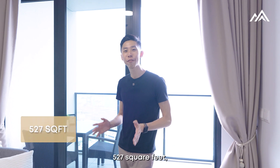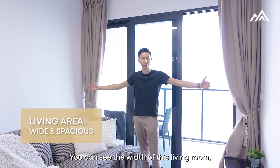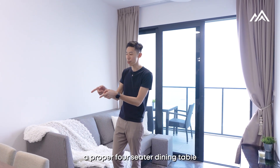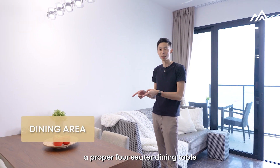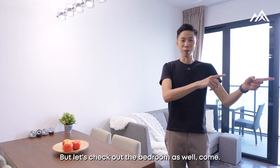Stepping into the unit, this is actually a 527 square feet one-bedroom, and it's very spacious. You can see the width of this living room — very spacious. Looking here, you can actually put a proper four-seater dining table, or you can put it with a study as well, combined with the dining table. Let's check out the bedroom.